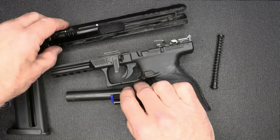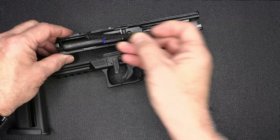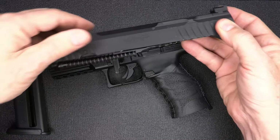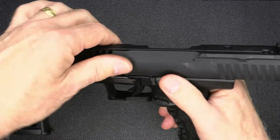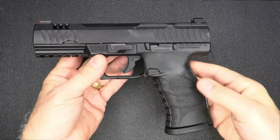Disassembly is not complicated. For reassembly: bring in the barrel, then the recoil spring and guide rod — it's a very light spring. Bring it back over the frame, lock it into slide lock, and bring the lever up. And we're good to go.